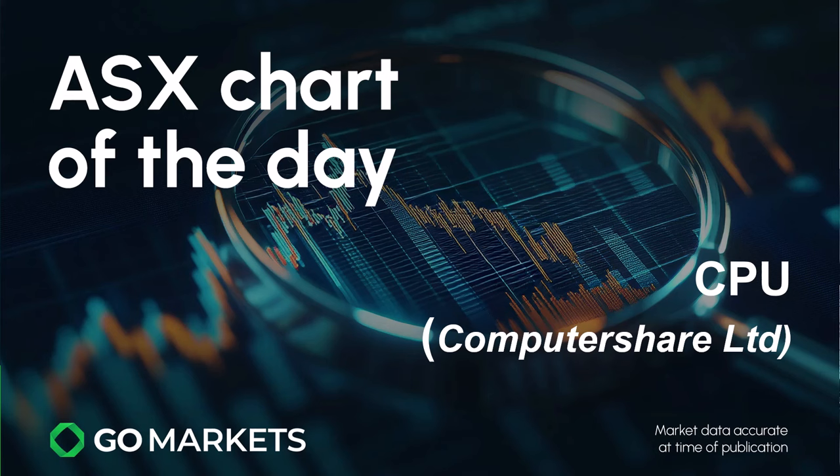Welcome to your ASX chart of the day. Today we're looking at ComputerShare Limited in the financial and governance services sector, ticker code CPU, and some interesting price action to share today.